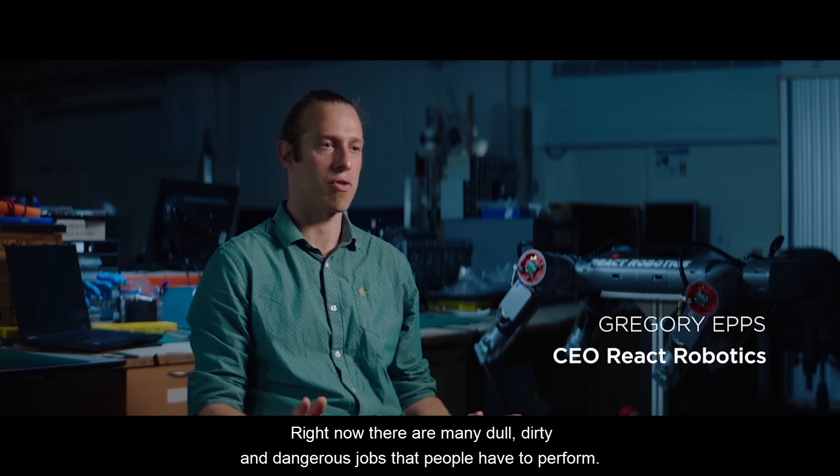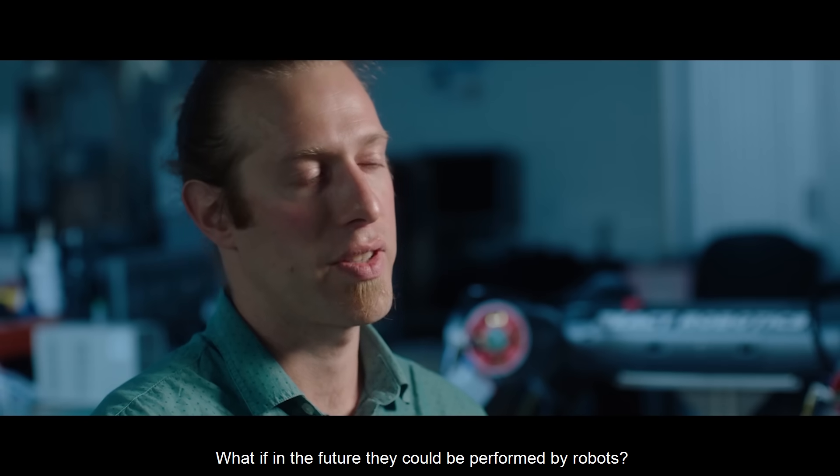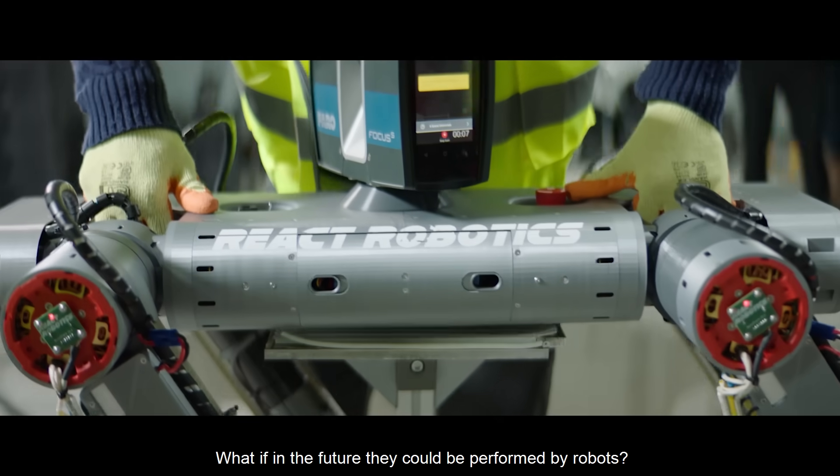Right now there are many dull, dirty and dangerous jobs that people have to perform. What if in the future they could be performed by robots?